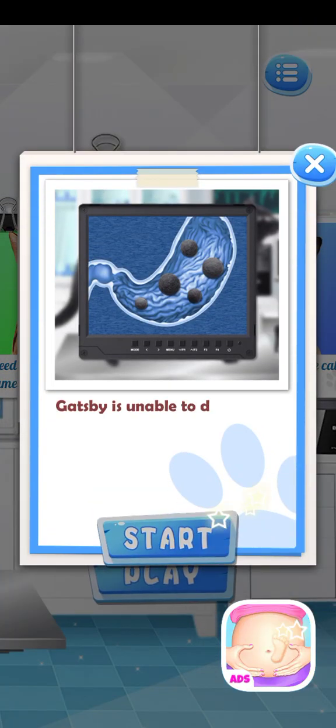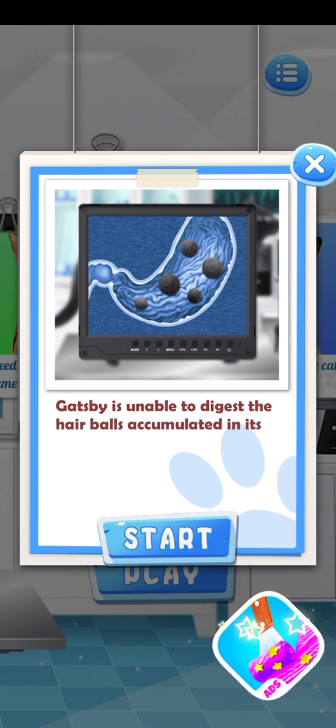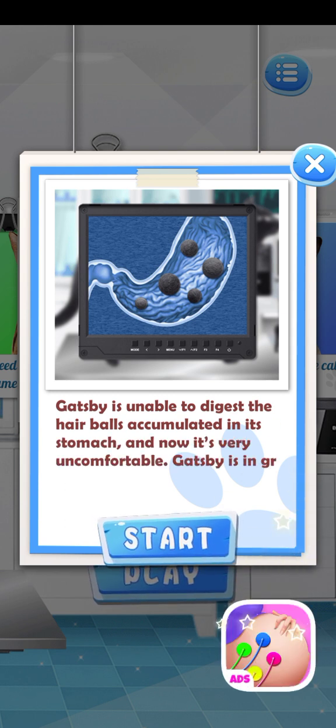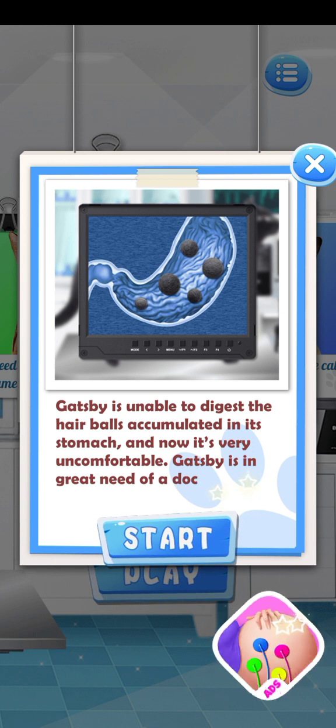Gatsby is unable to digest the hairballs accumulated in its stomach, and it's now very uncomfortable for Gatsby.